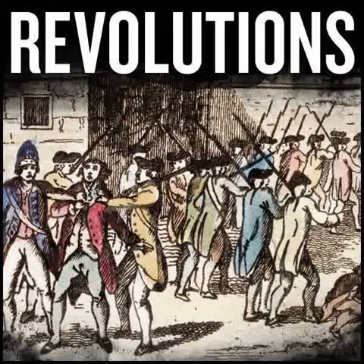Hello, and welcome to Revolutions. Episode 3.50, The Second Coalition.